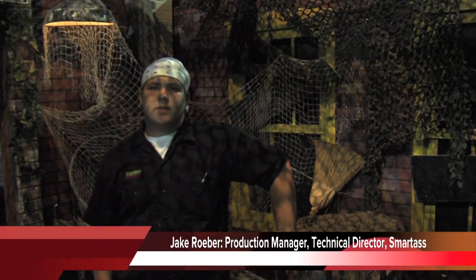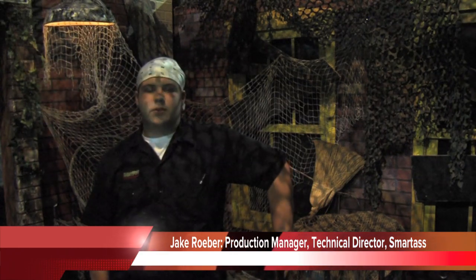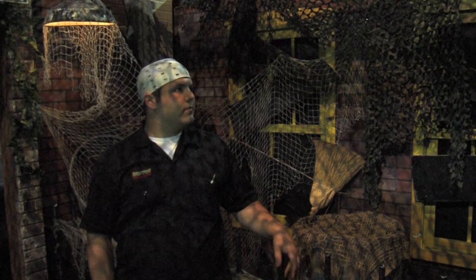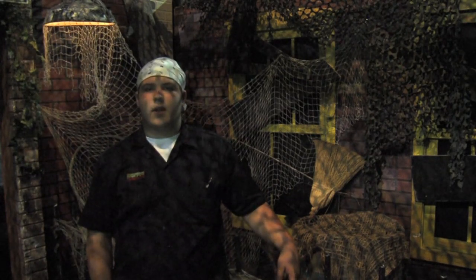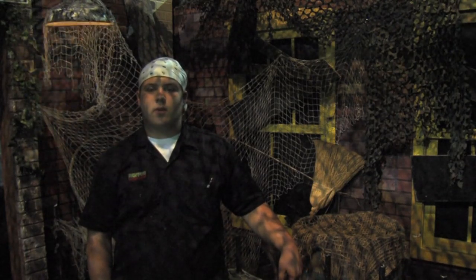I'm Jake Grover. I am the technical director and one of the production managers along with Nick and Alex. I also do construction, painting, and detailing sets, but the main focus of my work is the lighting, animatronics, and sound — anything that moves or is not human is basically what I work with.